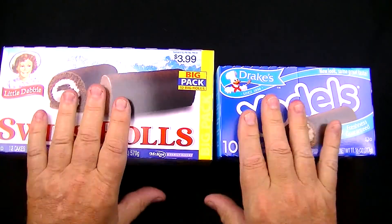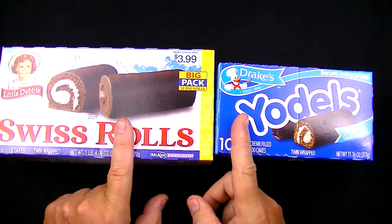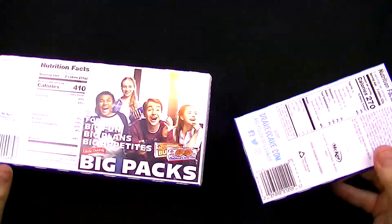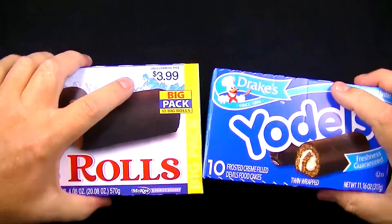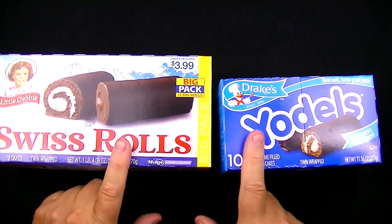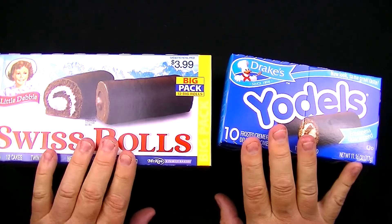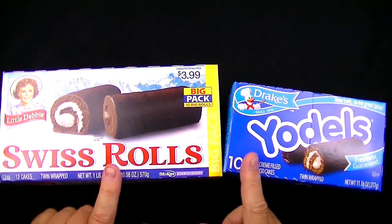I'm not really expecting much difference between either one of these, because on the back, if you notice, they are both made by McKee. So I really don't expect anything much different between these two, except maybe the value or the price per ounce. So which one of these two is the better value?